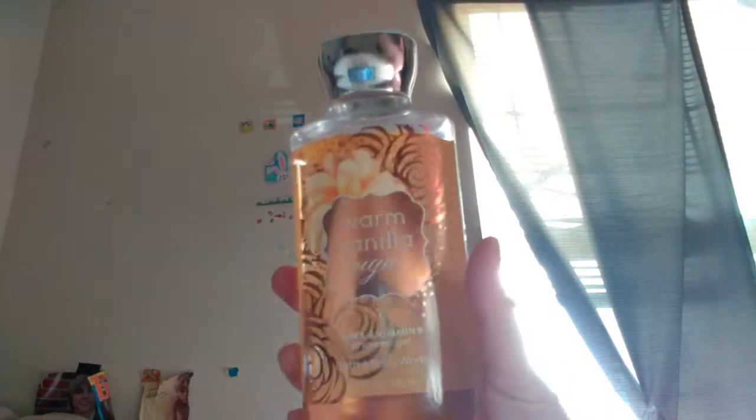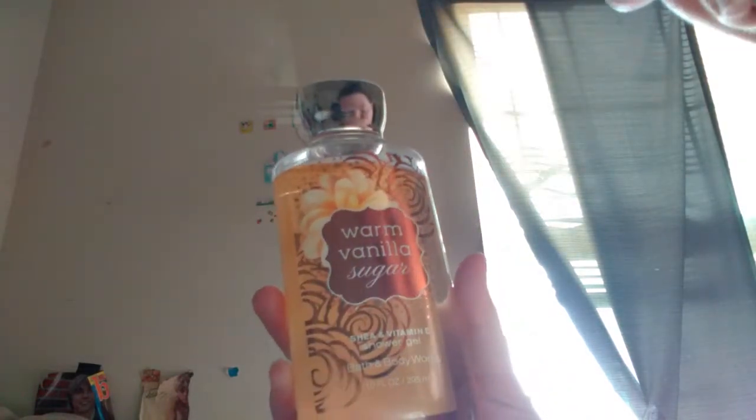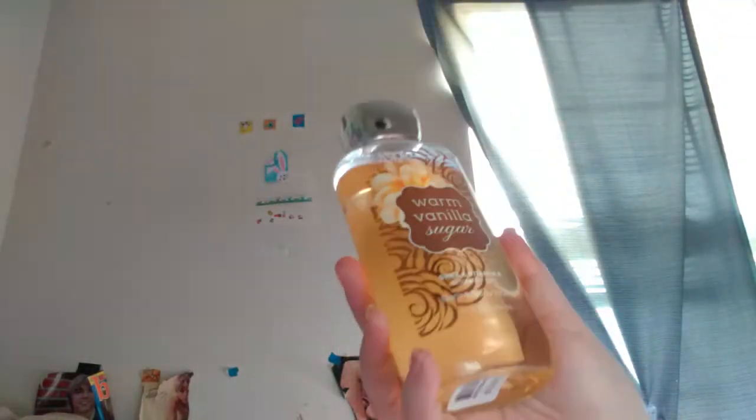First I have Warm Vanilla Sugar Shower Gel. It's a great scent. Smells good coming out of the shower.